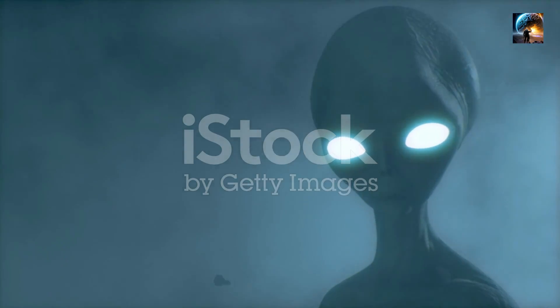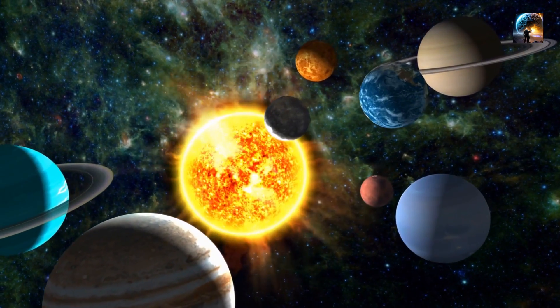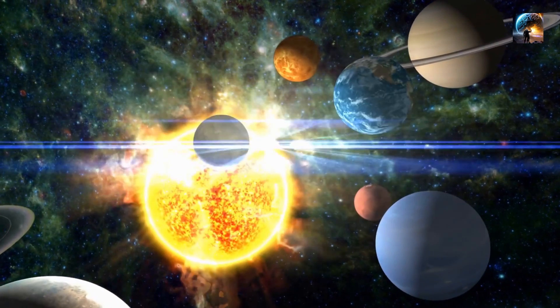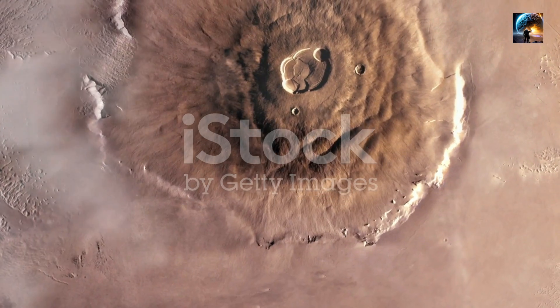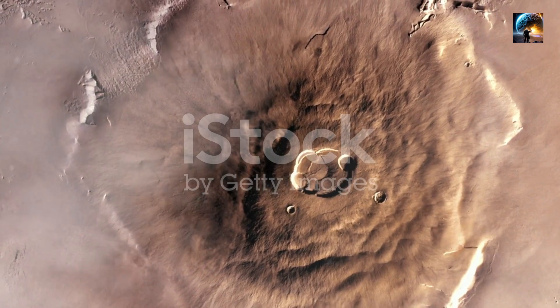As we venture across the vast Martian landscape, our eyes are drawn to a colossal structure rising majestically from the red planet's surface. Behold, Olympus Mons — the giant among giants and the largest volcano in the entire solar system.